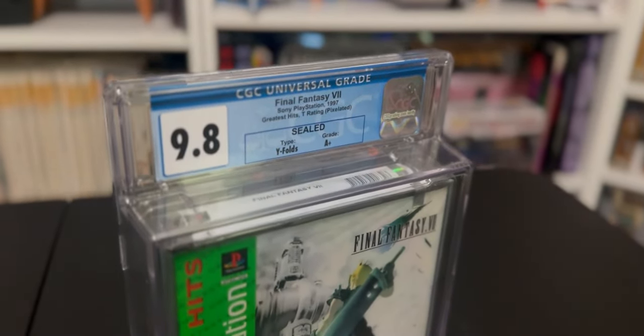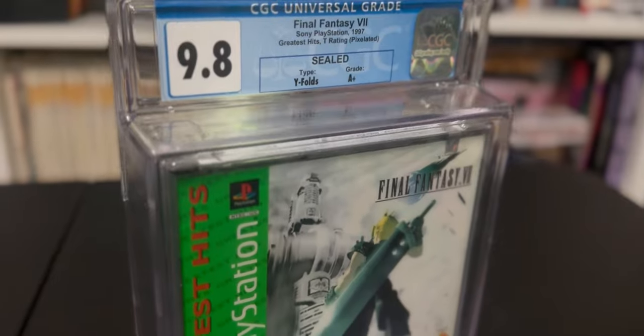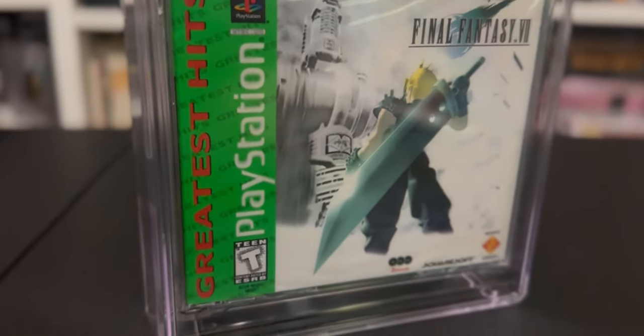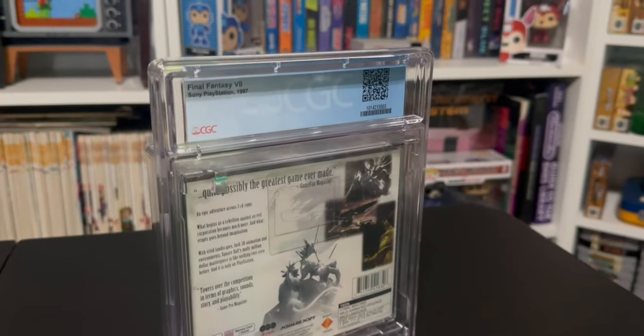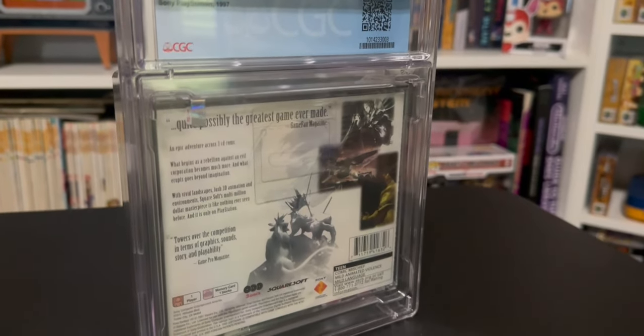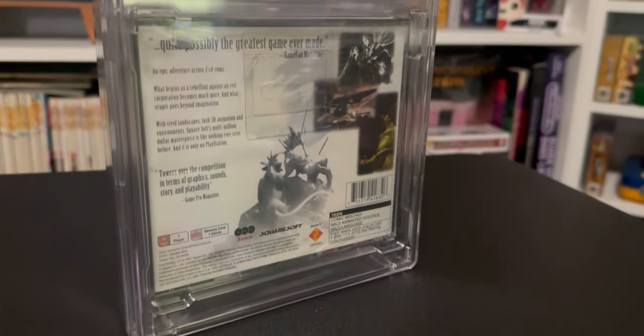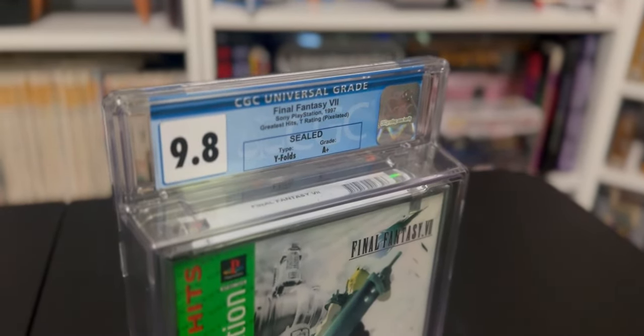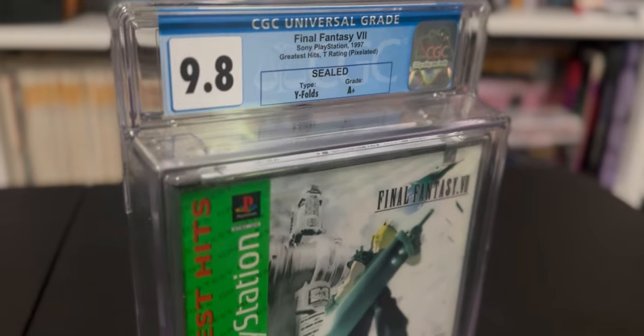Now last, but definitely not least, we have Final Fantasy VII Greatest Hits, coming in at a 9.8a plus. Final Fantasy VII is by far one of my favorite games of all time, and when I found this sealed copy, I absolutely had to have it. So those are the games that I had graded — let's talk a bit about the experience.